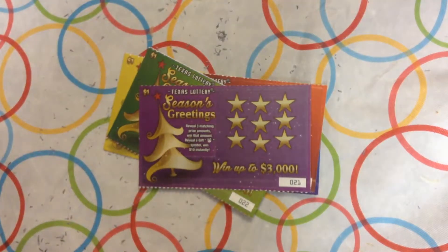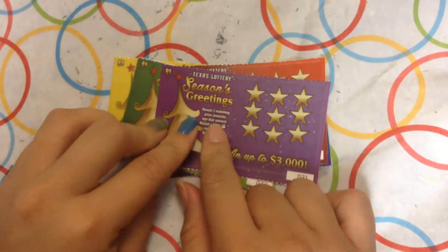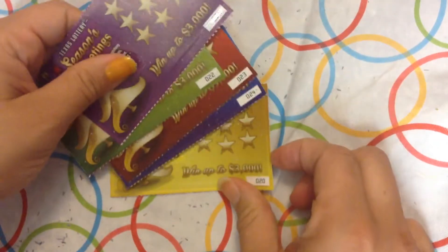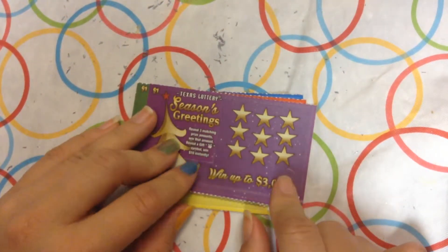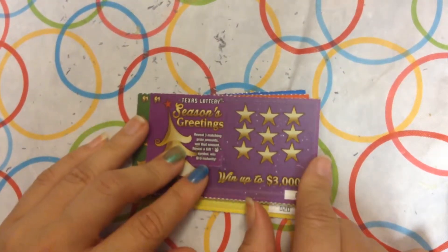Alright, hello everybody. Today I'm going to be scratching the $1 scratch 'Season's Greetings.' I got 5 tickets. The rules are that we have to reveal 3 matching amounts to win that prize, or a gift box symbol to win $10 automatically.